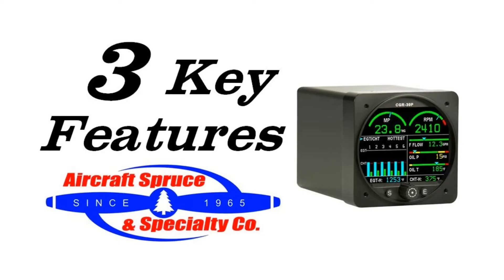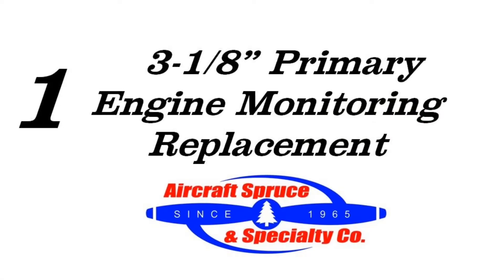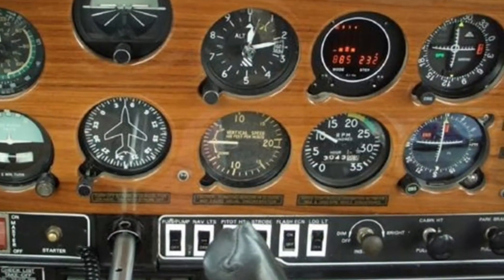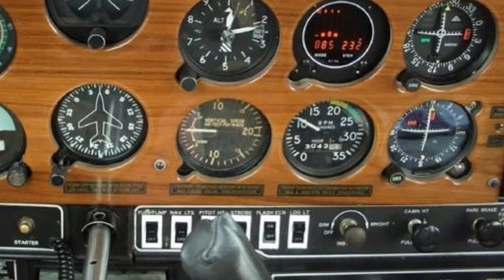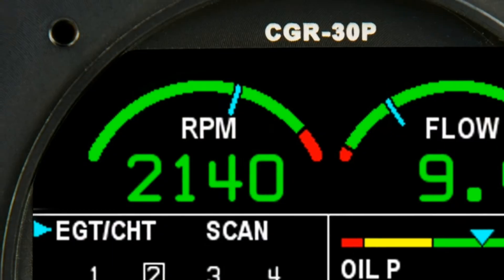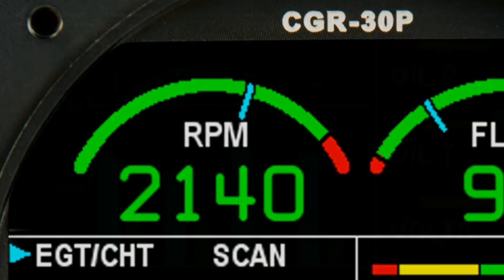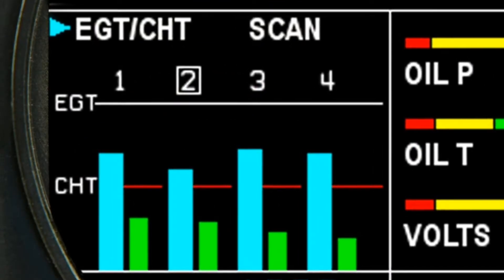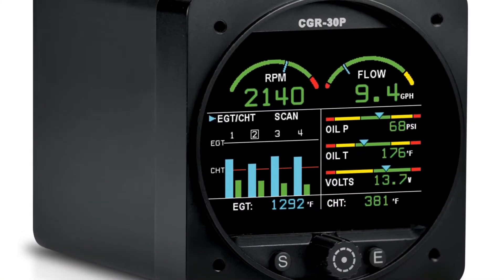Here are three key features of the CGR-30P. First, the 30P is a 3 1/8 inch primary engine monitor replacement. It is designed for single-engine aircraft, allowing the installer to remove the older RPM gauge, eliminating the need to redesign the panel. The 30P comes standard as a primary replacement for tachometer, EGT, and CHT, and based on what version you select, can be a replacement for up to four or even seven primary functions and five non-primary functions.